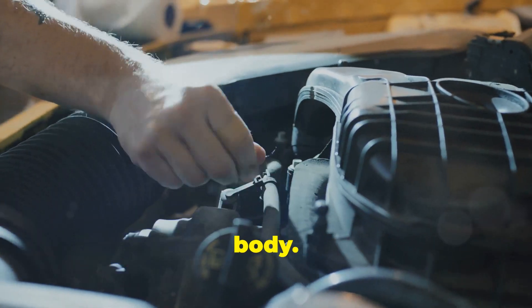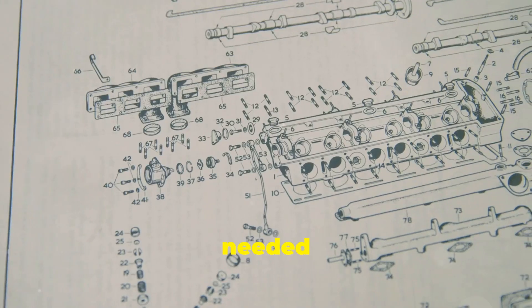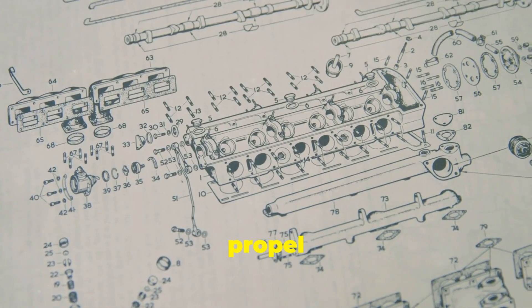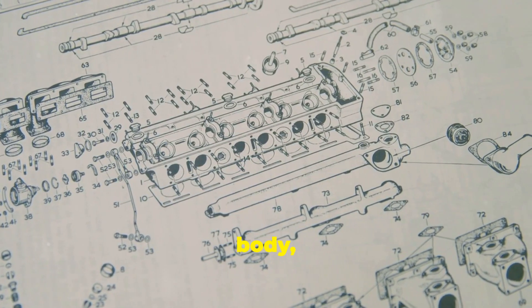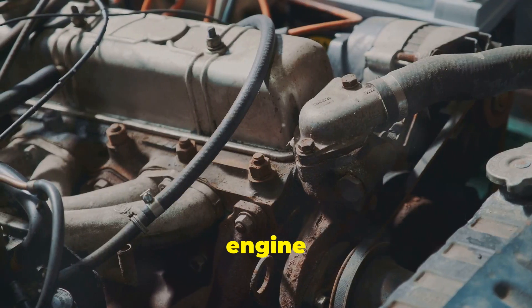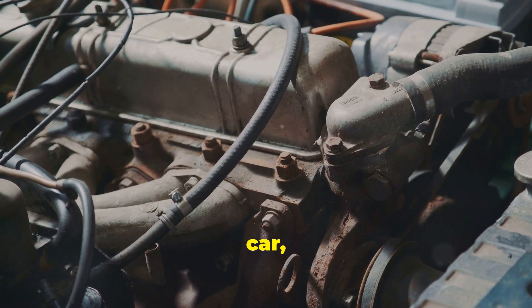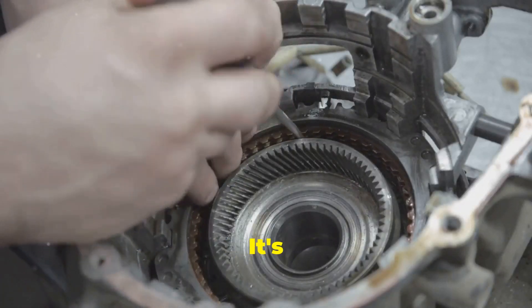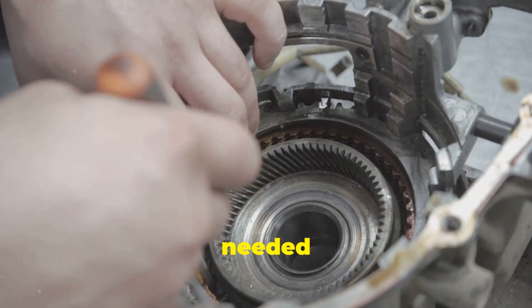Think of a car like your own body. Just as your heart pumps blood to keep you alive, the engine provides the power needed to move the car. Your legs move you forward, just as the wheels propel the car down the road. Each part of the car has a counterpart in the human body, working together to achieve a common goal. The engine is like your heart — it provides the power. When you start the car, the engine comes to life, converting fuel into energy that drives the vehicle. It's a complex piece of machinery, with pistons, cylinders, and a host of other components all working together to generate the power needed to move the car.